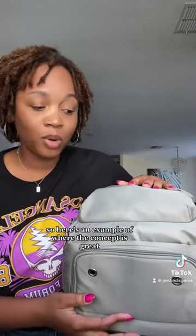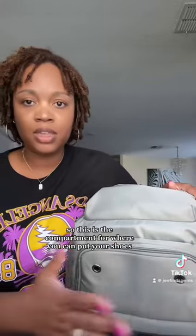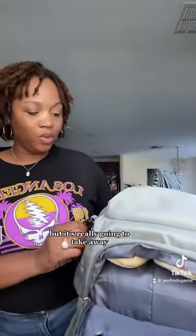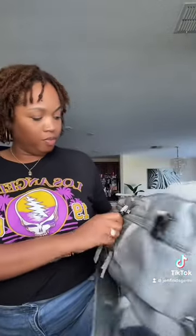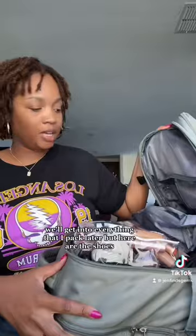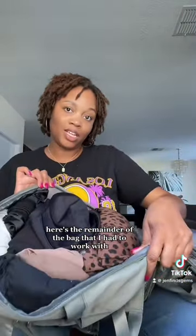Here's an example of where the concept is great but it's not necessarily inclusive or beneficial for everybody. This is the compartment for where you can put your shoes — awesome concept — but if you're like me and you have big feet, I'm a tall woman, the idea is great but it's really going to take away from the internal space of the bag. We'll get into everything that I packed later, but look at how much space the shoes take up. I need that space. Here's the remainder of the bag I had to work with.